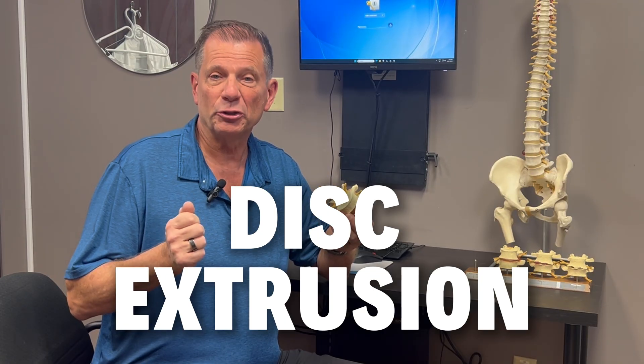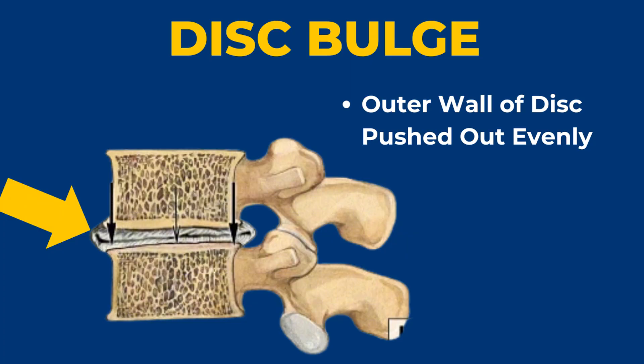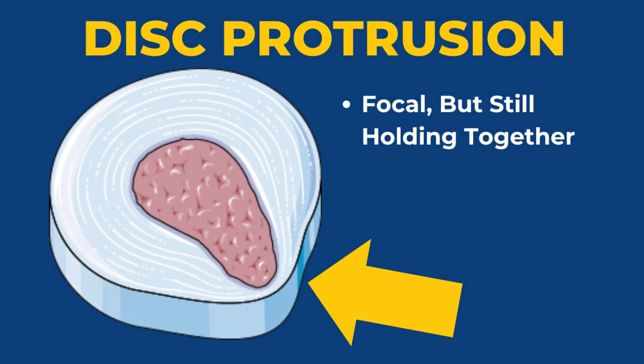To understand what disc extrusion really means, let's compare the two other common terms you might see: disc bulge and disc protrusion. A disc bulge is when the outer wall of the disc pushes outward evenly — almost like air pressing against the side of a balloon. The wall's stretched, but it hasn't broken. A disc protrusion is more focal; the disc material pushes out in one spot, but the base is still wider than the tip. The outer wall's weakened, maybe even partially torn, but it's still holding together.